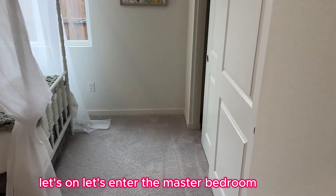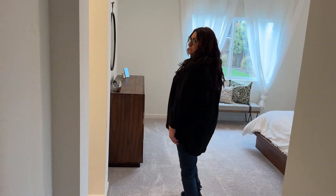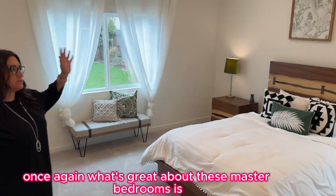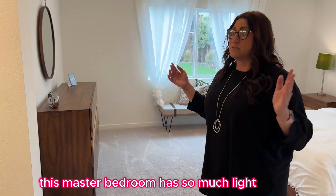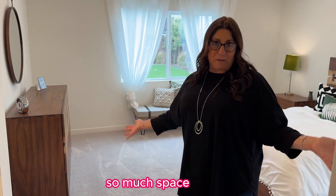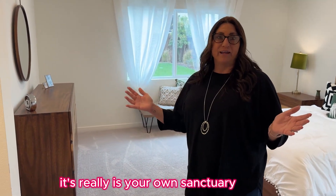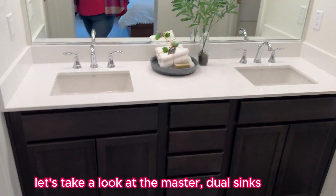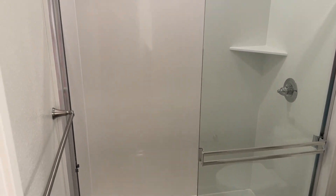Let's look at the master bedroom. What's great about these master bedrooms is they're extremely spacious. This master bedroom has so much light, so much space — it really is your own sanctuary. The master bath features dual sinks, a walk-in closet, and a walk-in shower.